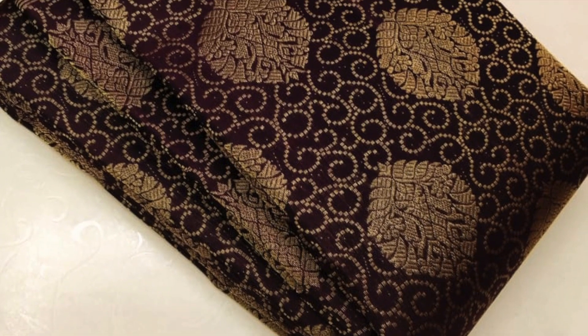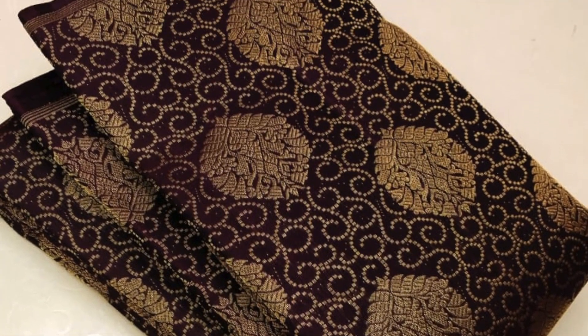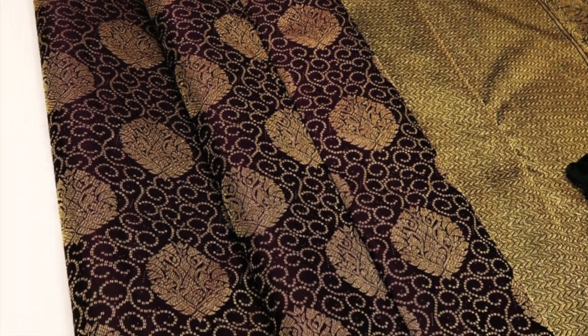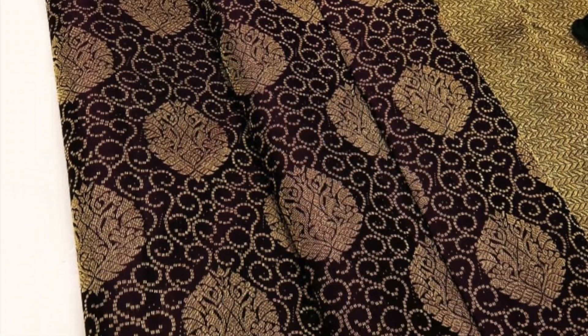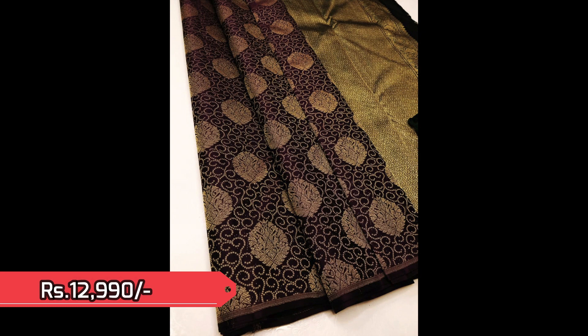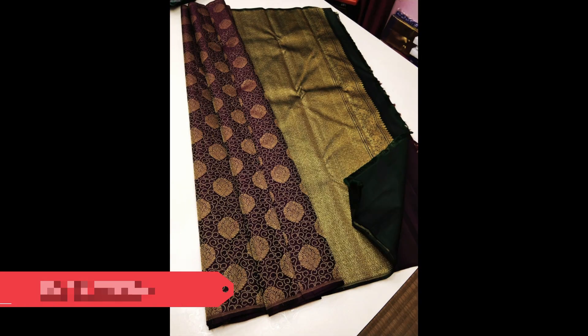Our next saree is a very grand borderless saree with richly woven golden zeri all over the body — a very unique pattern. This entirely captivating handloom treasure is priced 12,990.